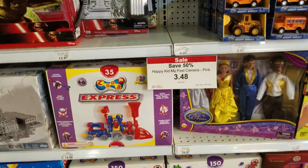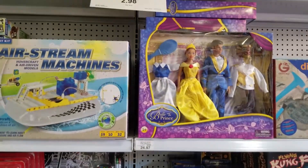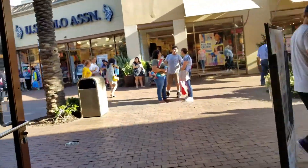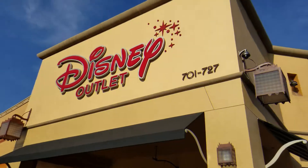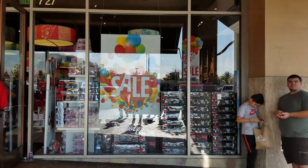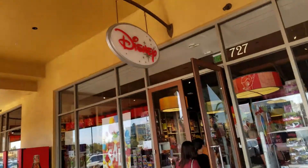As you can see here in this video, I also end up going to the Disney outlet. The Disney outlet features a lot of Marvel and Star Wars, because Disney owns them both now. And I think they're looking at oversaturating the market.